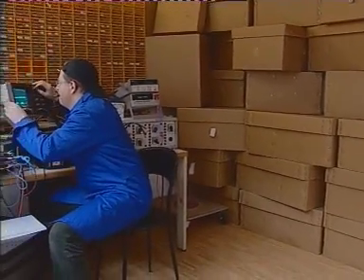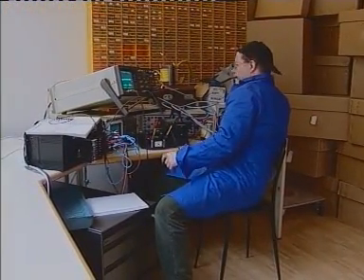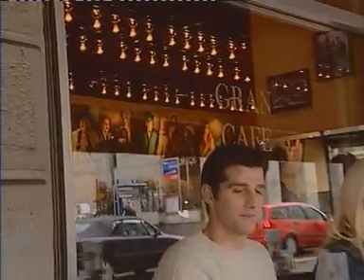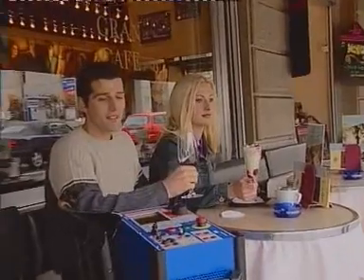And what has happened to our colleague using conventional test equipment? It seems that he will not be finished for some time. Our CPC-100 user finished his testing long ago.